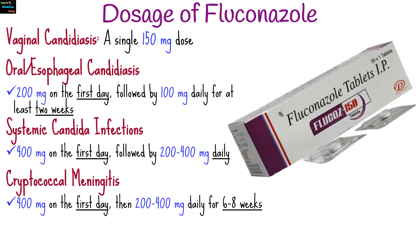For cryptococcal meningitis, usually 400 mg on the first day, then 200 to 400 mg daily for 6 to 8 weeks or longer. For prophylaxis, 200 to 400 mg daily. For children, dosages are generally adjusted based on body weight.